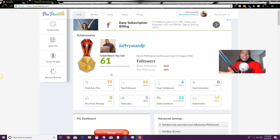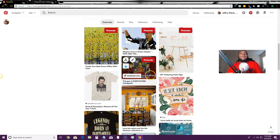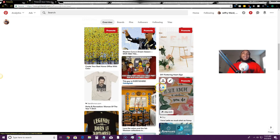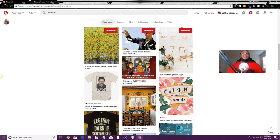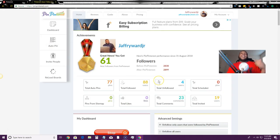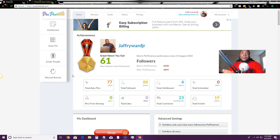PinPinterest has the most bang for your buck when it comes to software, because of the way it can go out and find auto pins for you. With Tailwind you have to go out and find pins yourself and hit the schedule button manually. I pay for both, but if you only have the budget for one, go with PinPinterest — though if you can get both, I think you should.